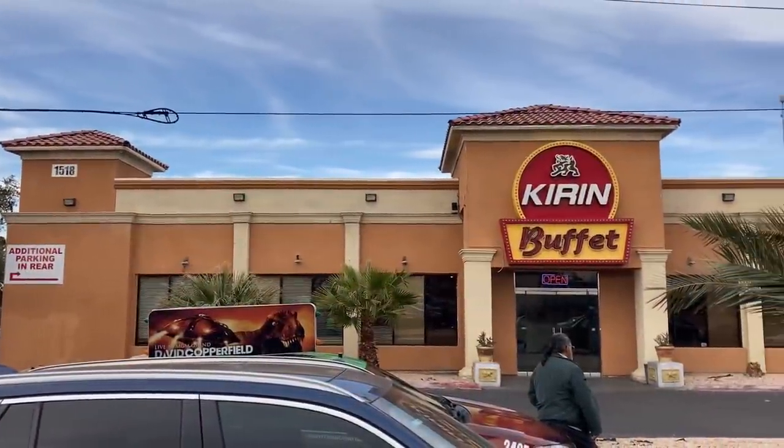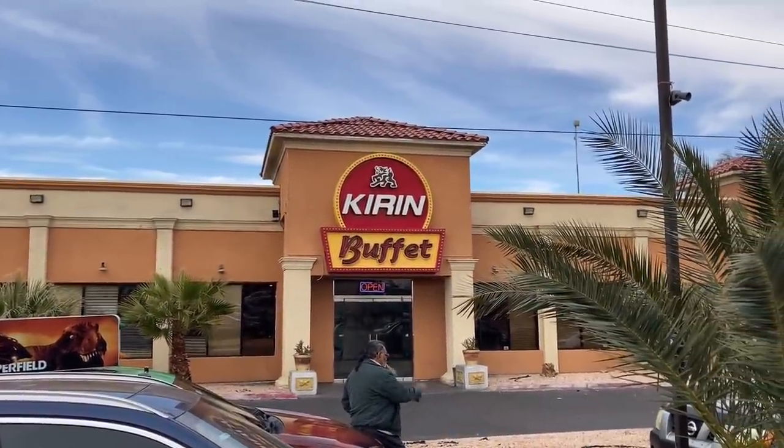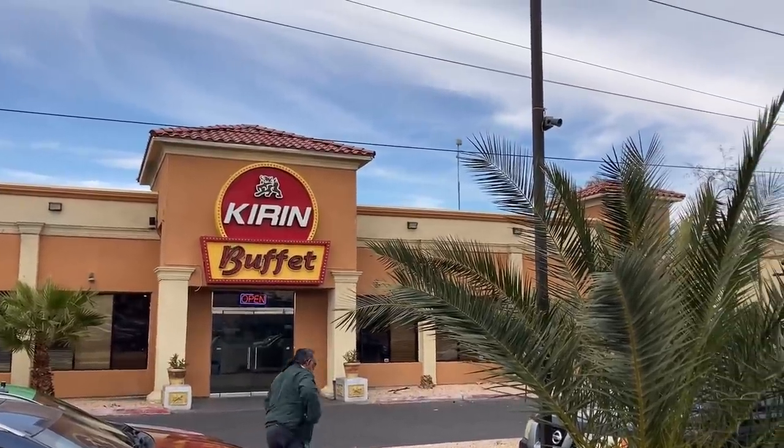Well guys, it doesn't look horrible. It's pretty okay looking actually. If they told me it was $15.99 I would believe it. But let's go in and see.